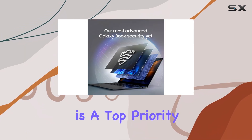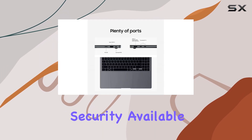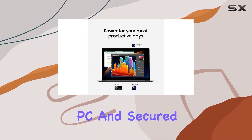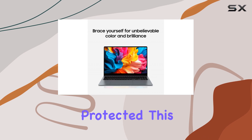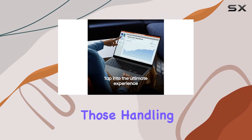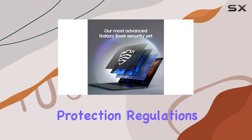Security is a top priority with the Galaxy Book 4 Pro, featuring the most advanced security available in a Samsung laptop. With Secured Core PC and Secured by Knox, you can have peace of mind knowing your data and privacy are protected. This level of security is especially crucial for those handling sensitive information or working in industries with strict data protection regulations.